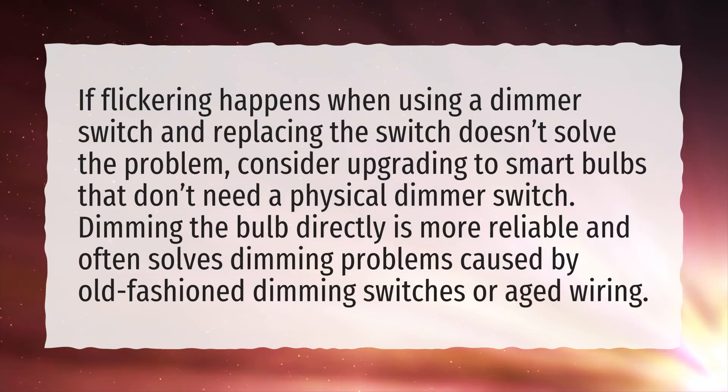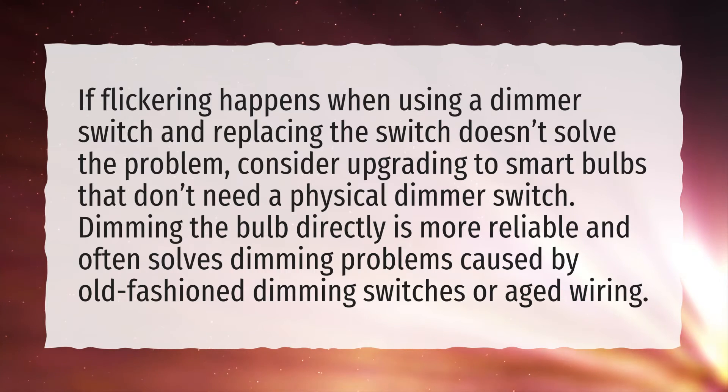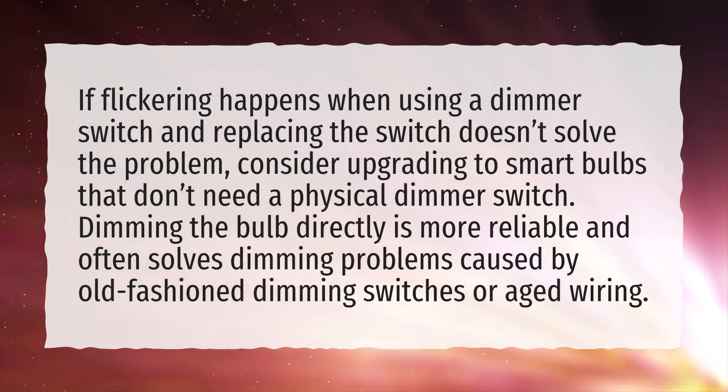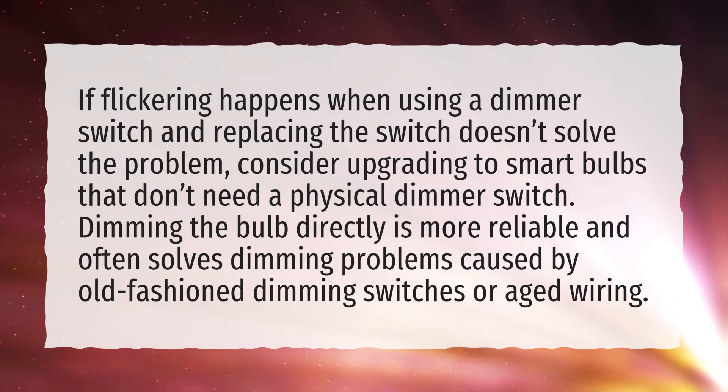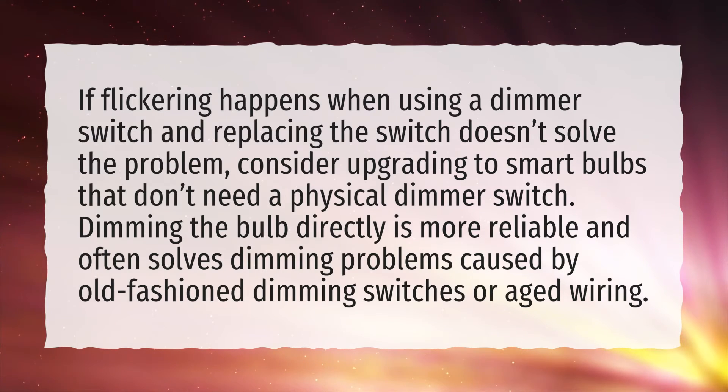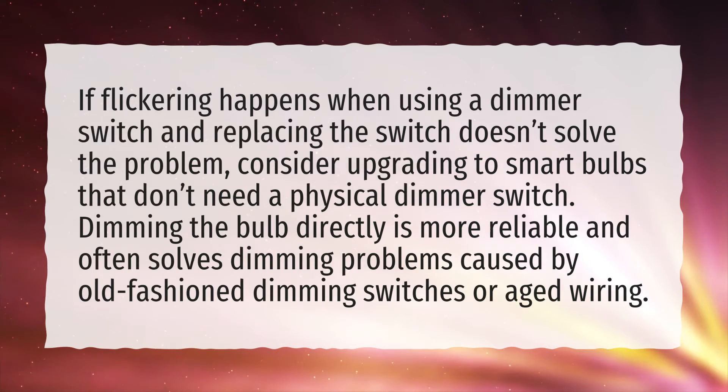If flickering happens when using a dimmer switch and replacing the switch doesn't solve the problem, consider upgrading to smart bulbs that don't need a physical dimmer switch. Dimming the bulb directly is more reliable and often solves dimming problems caused by old-fashioned dimming switches or aged wiring.